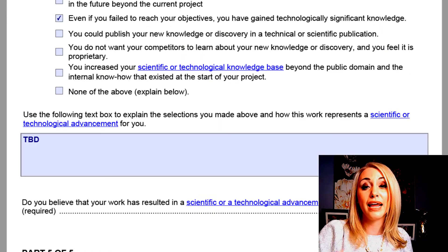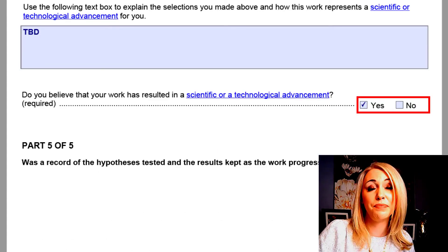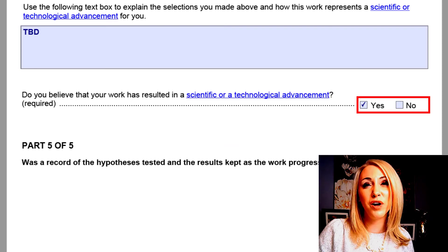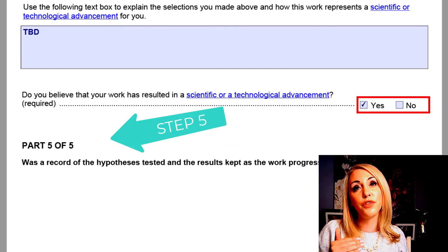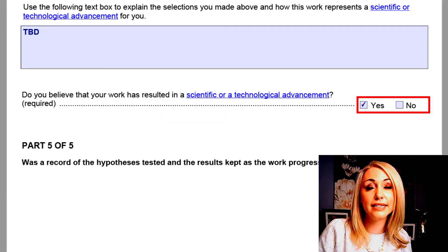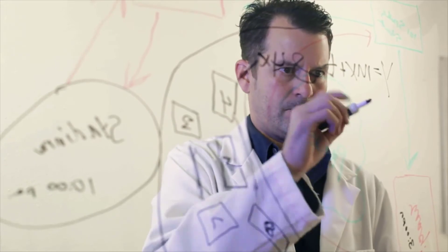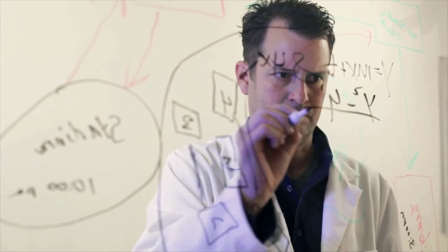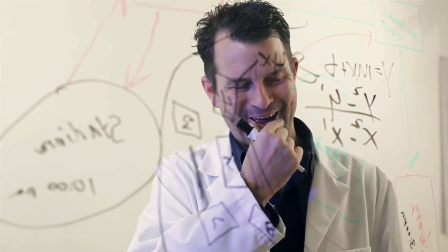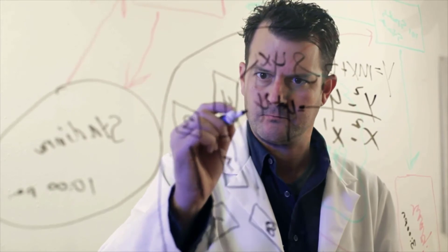Step five is: did you record any evidence of it? With anything in the taxation, accounting, or finance space, you're going to want to always keep very detailed records. You want to make sure you can demonstrate that you actually had certain hypotheses being tested and that you kept the results. It's not enough if you passed all four earlier hurdles but you put it all on a whiteboard and just wiped it away. Make sure you're actually keeping a record of what you're doing — the more documentation, the better.